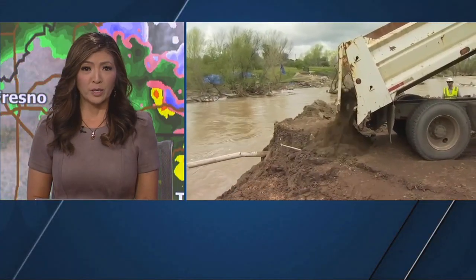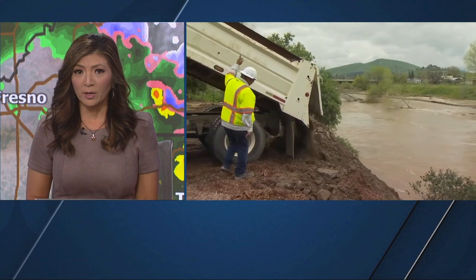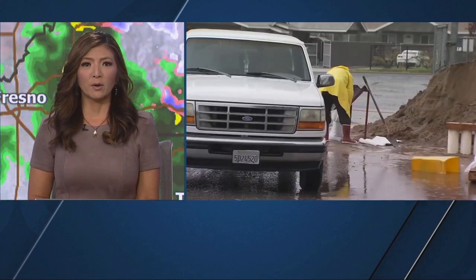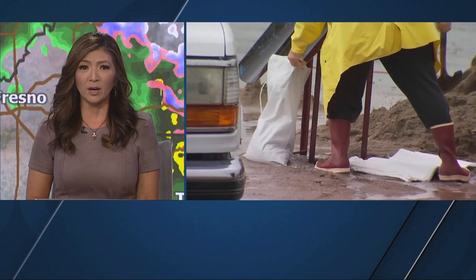Thank you, Nick. In Porterville, city crews are working to create a shoreline on a stretch of the Tule River to protect several homes. Action News South Valley reporter Eliza Navarro continues her team's stormwatch coverage with more on the progress they're making and the high stakes for people who live in that area.